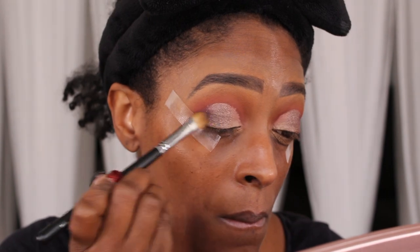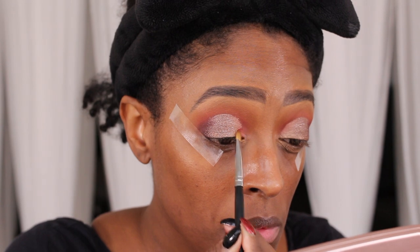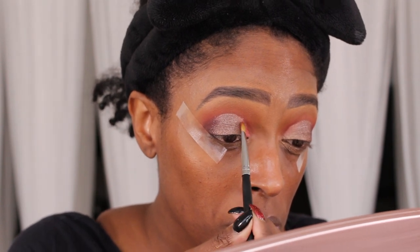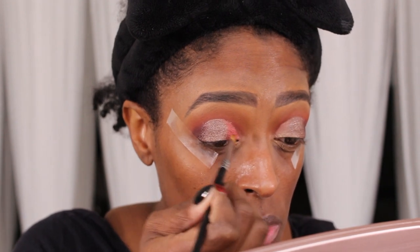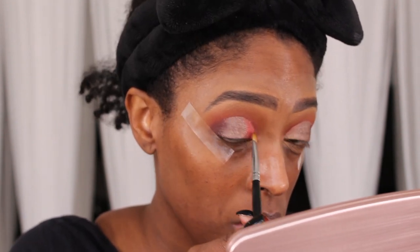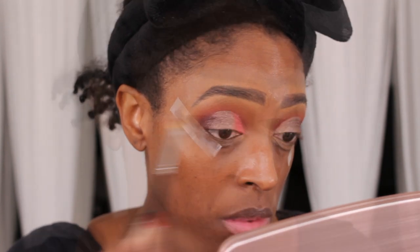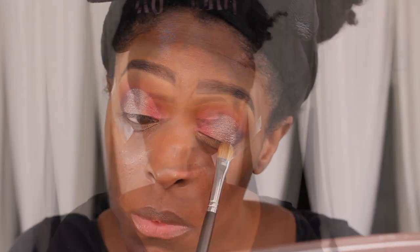This took a little time to build up — it probably would have worked better if I used my finger, but I didn't do that. Next I'm going to go in with the shade Lomo and apply that to the inner portion of my eye, blending it into the shade Flex. Then I'm just going to go back in and blend those colors out so it's nice and seamless.